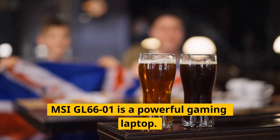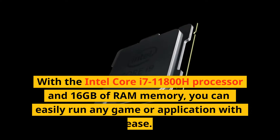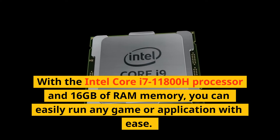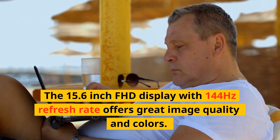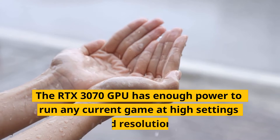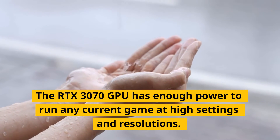MSI GL66 is a powerful gaming laptop. With the Intel Core i7-11800H processor and 16GB of RAM, you can easily run any game or application with ease. The 15.6-inch FHD display with 144Hz refresh rate offers great image quality and colors. The RTX 3070 GPU has enough power to run any current game at high settings and resolutions.